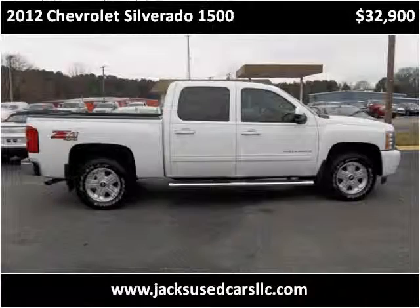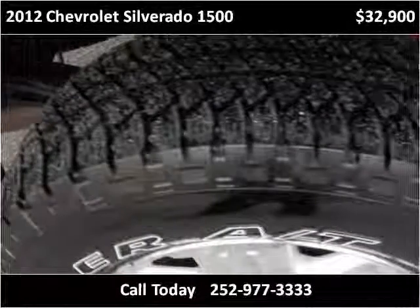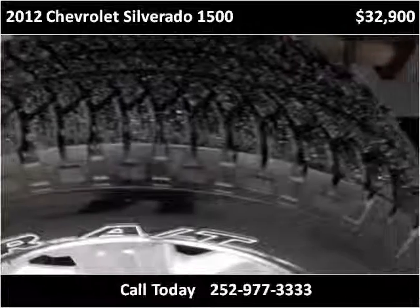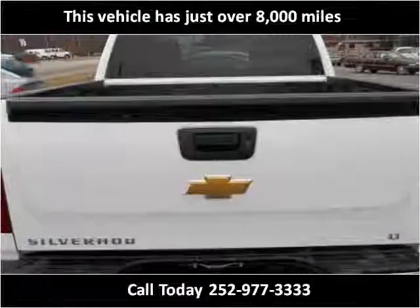This 2012 Chevrolet Silverado 1500 is available from Jack's Used Cars. This vehicle has just over 8,000 miles.